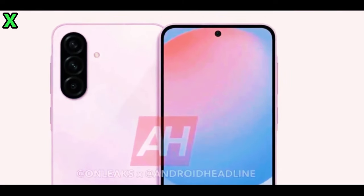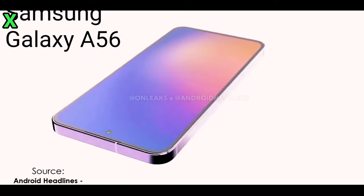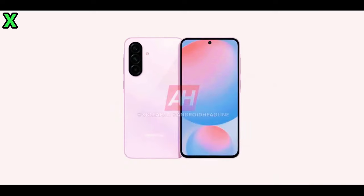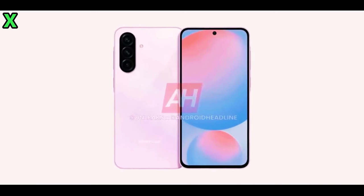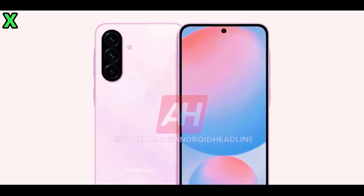What can you tell us about the design of the Galaxy A56 5G? Great question. The Galaxy A56 is set to debut with a more refined and premium design. Recent renders from Omnix show a vertically aligned camera island on the back.